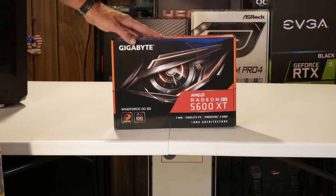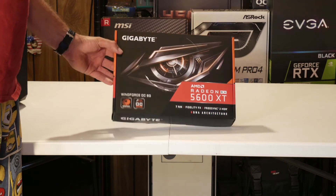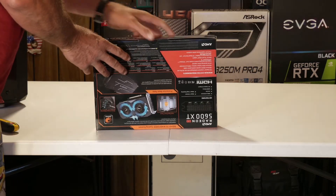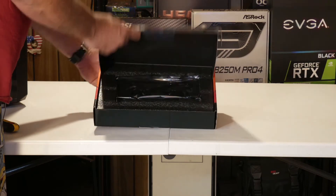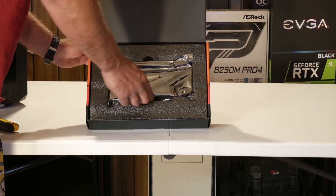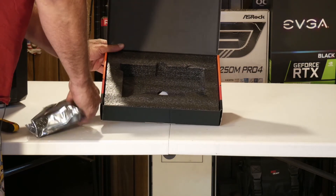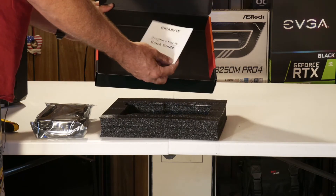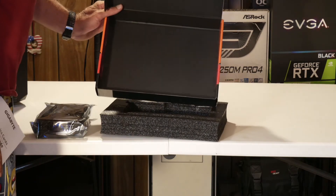Now that we've gone through the specs, let's get this thing out of the box. By what I read on Newegg, it shouldn't come with a whole lot. Pulling the flap up — open it up — we get the styrofoam with the graphics card in it, coming in an anti-static bag. Moving the foam insert, we get a graphics card and a quick user guide. Nothing else in the box.